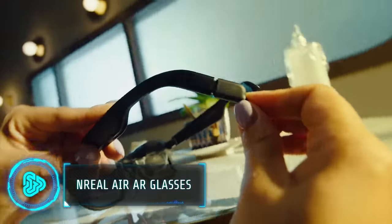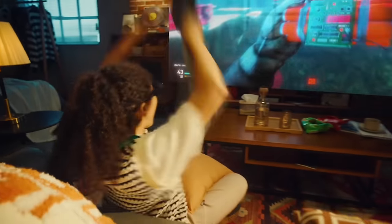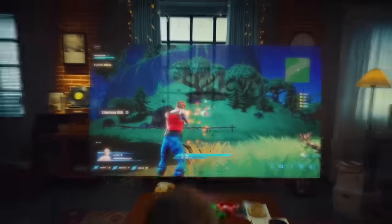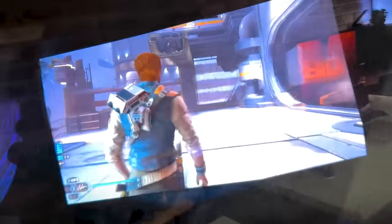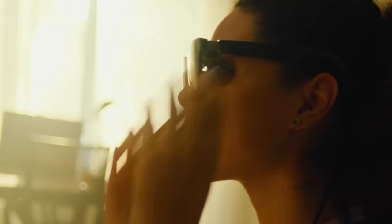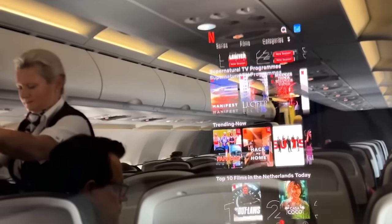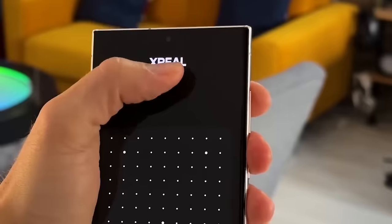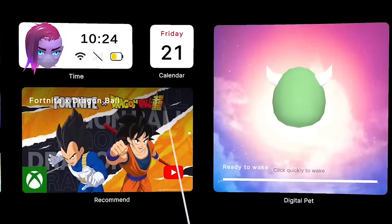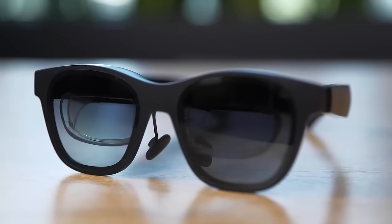These cutting-edge augmented reality glasses combine the real and digital worlds for a new level of experience. They provide the visual experience of a 201-inch screen from 20 feet away, immersing you in entertainment or work tasks. Built-in speakers and microphones offer a full media and communication suite, allowing for hands-free interaction. Compatible with both Android and select iOS devices, they offer broad accessibility. The glasses cost $380.